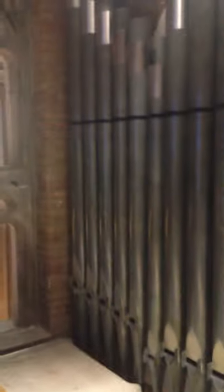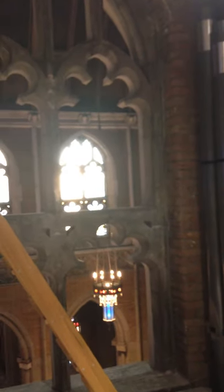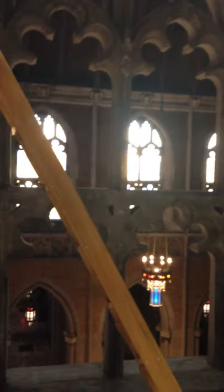Hello, everybody. This is a view from the organ chamber, looking towards the chancel. The majority of the organ is going to be in the chamber on the left side, which contains easily three-fourths of this pipe organ, laid out on three levels. We're up on the top level, looking into the east transept right now through the openings.